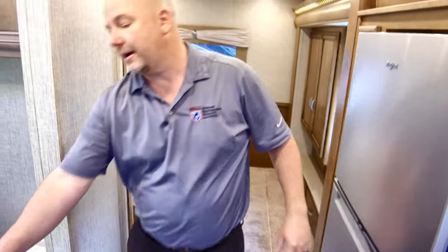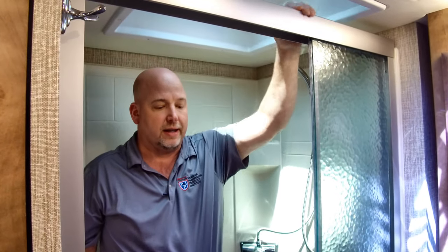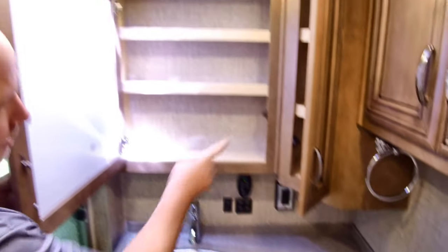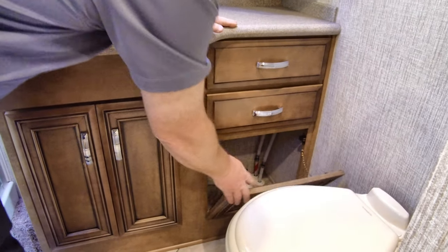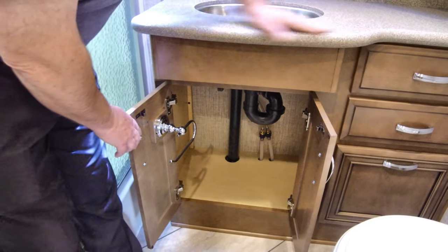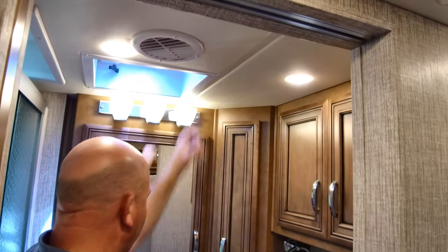The bathroom has a pocket door, which makes it easy to get in even when the slides are in. I'll step into the shower — this is a big shower with plenty of elbow space, you can turn all the way around. There's a skylight for extra headroom, and a porcelain foot-flush toilet. Storage-wise there are a few cubbies — one is really deep — plus a couple of drawers, and one panel pulls open to give you easy access to the back side of your water heater and bypass valves for winterizing. There are also two fantastic fans in the coach — one here, one in the kitchen — both with wall controls so you don't have to reach the ceiling.